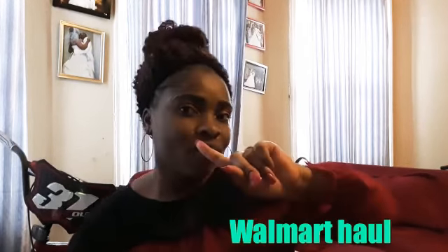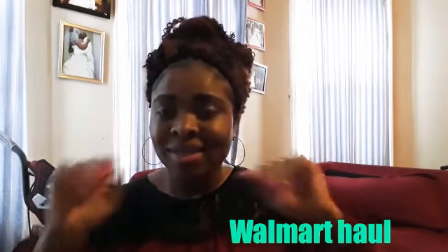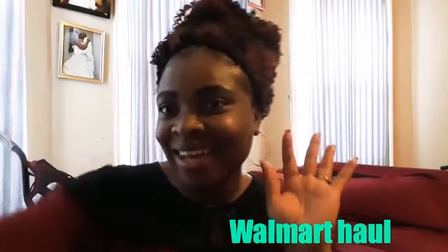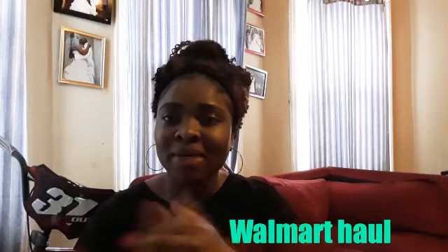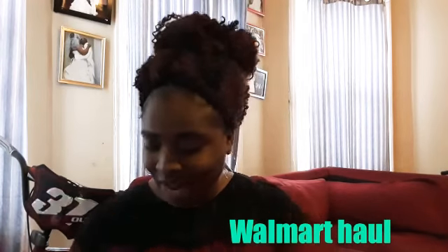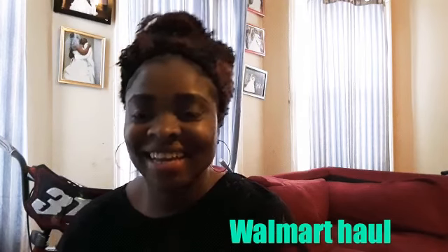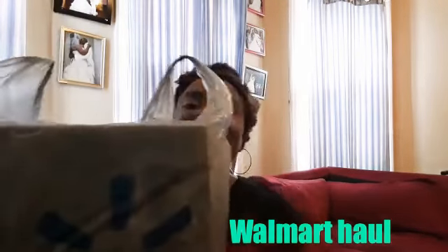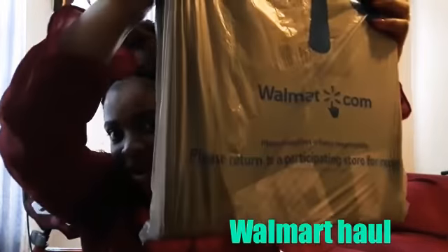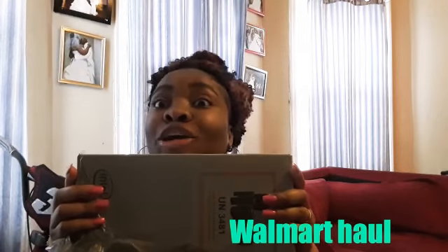Hey guys, what's up? I'm back — I'm gonna show you guys what I got from Walmart, so this will be my Walmart haul. You ready? Let's go! I went to Walmart with my sister and here's the bag from Walmart — voila, here it is!